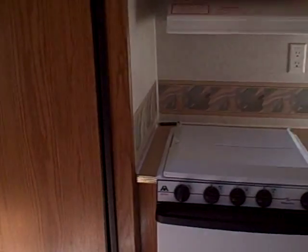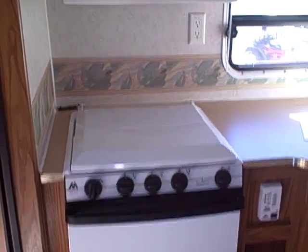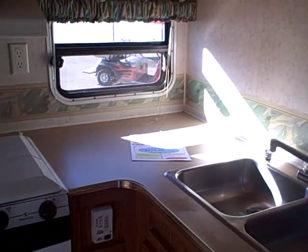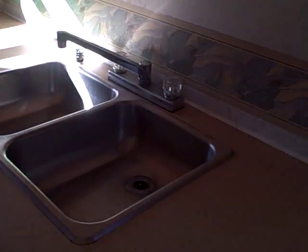First thing you see when you come in is the kitchen. It's got a Norcold refrigerator, microwave, three burner stove and oven, an array of cabinetry, a window right by the food preparation area, and a lot of counter space.